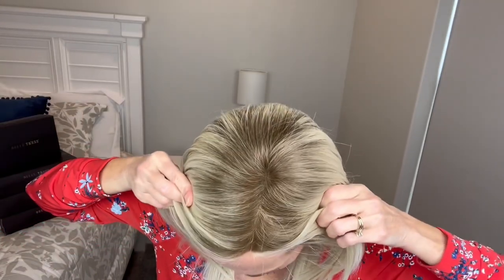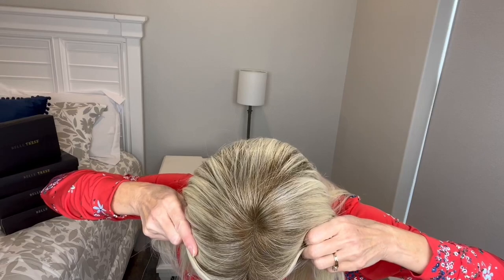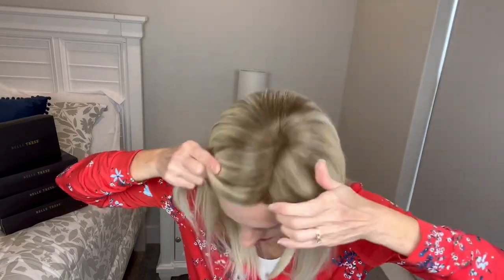She has a lace front — a temple to temple lace front — and she has a left mono part. You do see those lighter hairs, which is pretty typical of Belle Tress and some other brands, but you can't see through those lighter hairs so I don't think it's too bad. I've got good coverage with my ear tabs around the face. I did get her part open so you can see that mono, but their parts are very tight and thin.